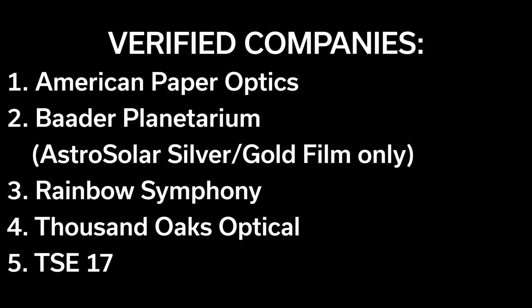Only buy from those verified companies. Glasses from those five companies are already selling out online, but if you go to your local science museum or planetarium, they may have some in their gift shop. We've also heard that some local libraries have them.